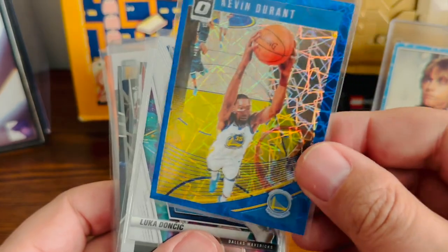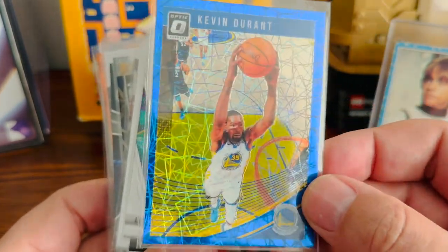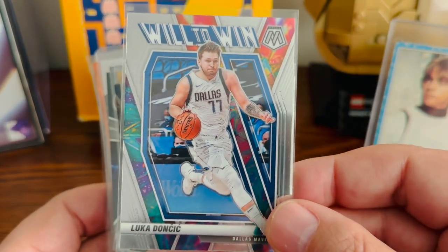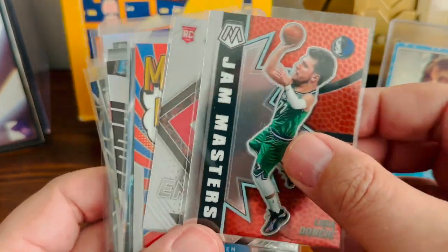Just a cool Durant card — kind of matches the jersey when he was with Golden State. And if I see a Luka for $0.25, I'm obviously going to pick that up. A cool Mosaic of his, and another Mosaic — a little big head card of his.